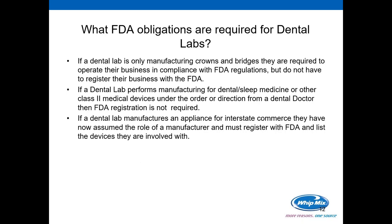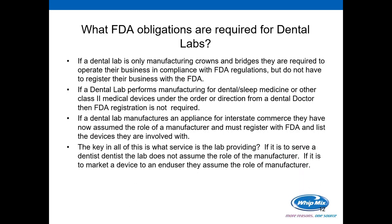If the dental lab manufactures an appliance for interstate commerce — in the case of WITMIX, like marketing our VeriSplint — you have now assumed the role of the manufacturer. That means you have to list your facility and the devices you are selling with the FDA. The key in all this is what service is the lab providing. To sum it up, if it is to serve a dentist, the lab does not assume the role of the manufacturer. But if you are marketing a device to an end user on your own without the direction of a dentist, you have now assumed the role of a manufacturer.